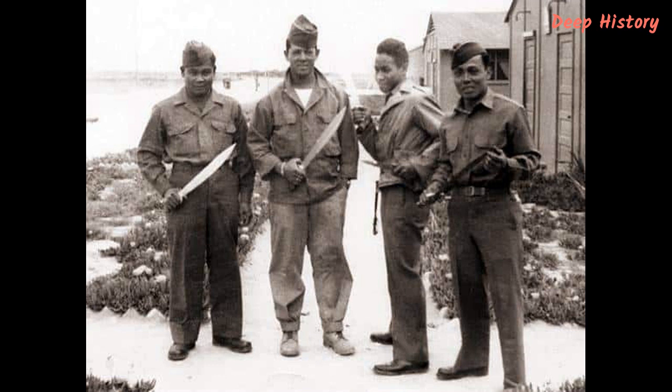Famously, Henry Johnson was armed only with a Bolo when he fought back against a German raid on the American trenches during the First World War. His heroism led him to being awarded a posthumous Medal of Honor, and was all the more remarkable given that he was an African-American soldier at a time when racism was rife in the armed forces.